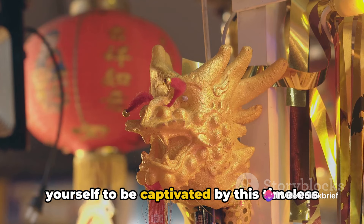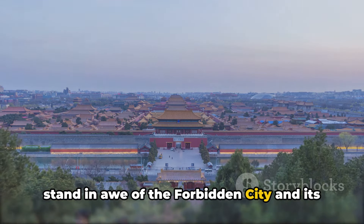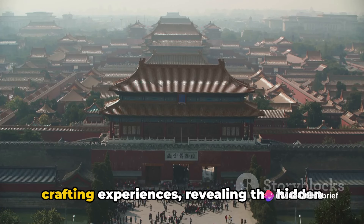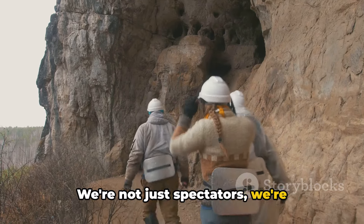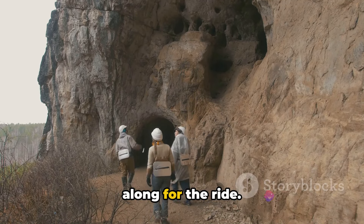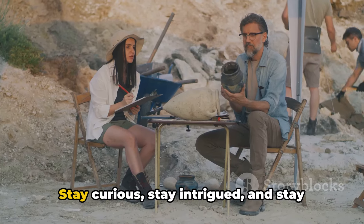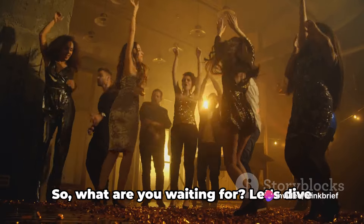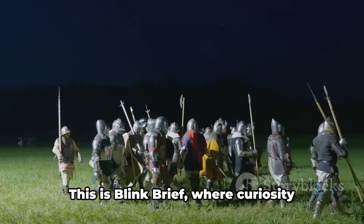So come, join the throng, and allow yourself to be captivated by this timeless testament to human endeavor. The journey isn't over yet. As we stand in awe of the Forbidden City and its countless mysteries, we invite you to continue this thrilling journey through time with Blink Brief. We are not just creating content — we are crafting experiences, revealing the hidden secrets of history, and plunging into the unknown. Hit that subscribe button, give this video a like, and share this excitement with your friends. Stay curious, stay intrigued, and stay with Blink Brief — where curiosity meets history. The past is full of secrets waiting to be unveiled. Together we can uncover them.